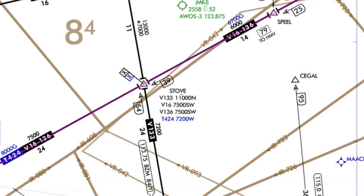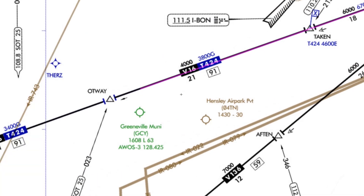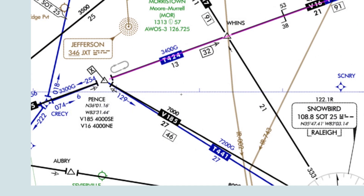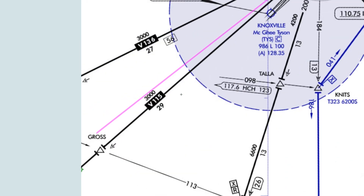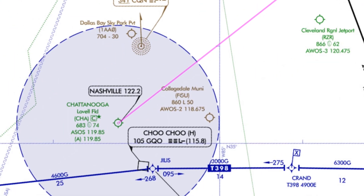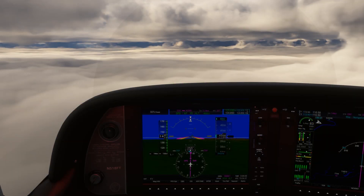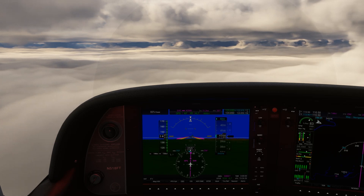We can stay at 6,000 until reaching Stove, which we'll need to cross at 7,500, so our cruise will go back up to 8,000. We don't have to stay there long though, because the MEA drops to 6,000 again after Damas, and after Taken goes down even further to 4,000 where we can stay all the way into Chattanooga. Again, none of this happens automatically — we need to ask ATC for altitude changes, and they'll want to know our plan given the MEA changes en route, so we should help them out as much as possible since we've done the research.